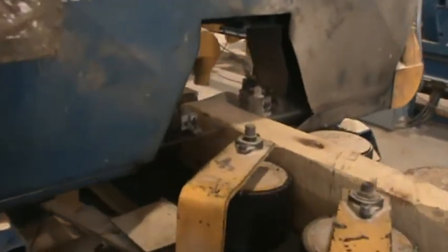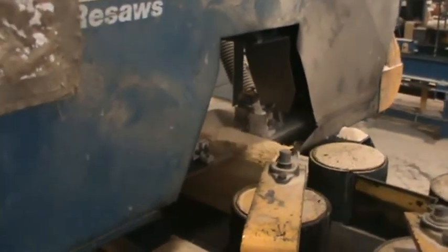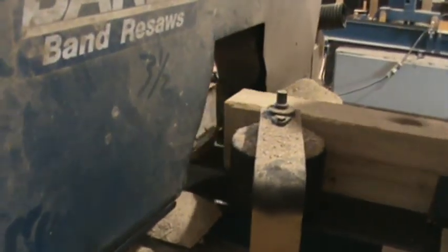Then it goes through the bandsaw, which is very sharp. See that one ain't even being used right now because there's no need of it. That's pretty much like cutting it in half.